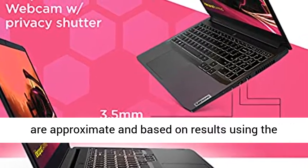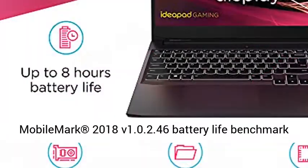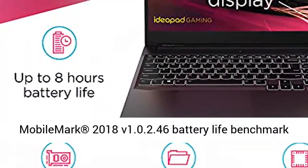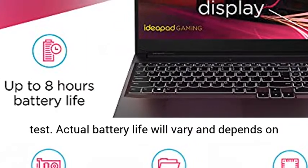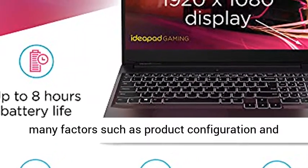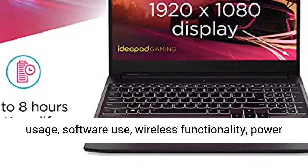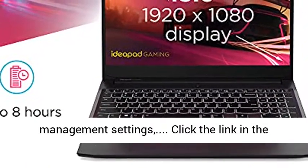All battery life claims are approximate and based on results using the MobileMark 2018 V1.0.2.46 battery life benchmark test. Actual battery life will vary and depends on many factors such as product configuration and usage, software use, wireless functionality, and power management settings.